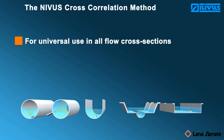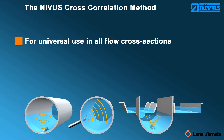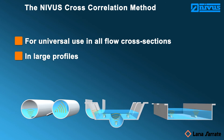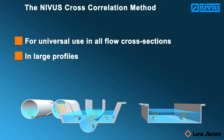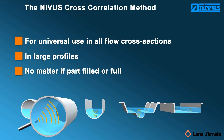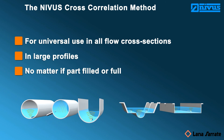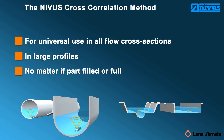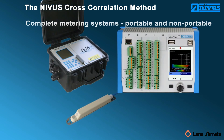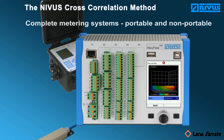Our measurement system is for universal use in all flow cross-sections, including large profiles — no matter if part-filled or full. Portable and non-portable metering systems: NIVUS provides the perfect solution for each application.